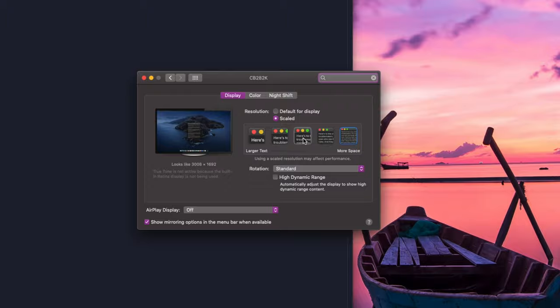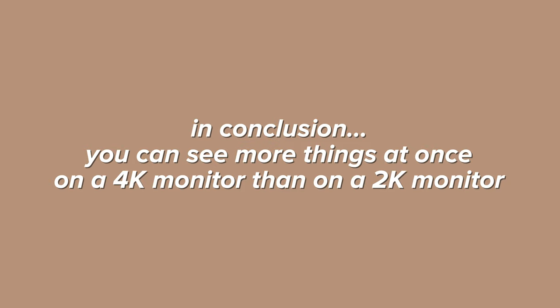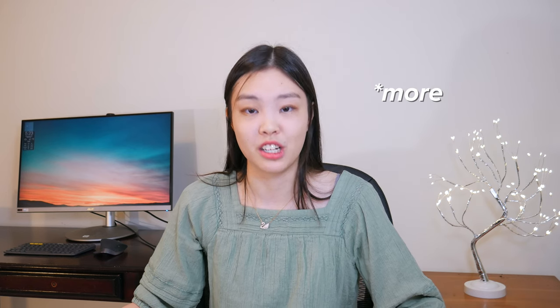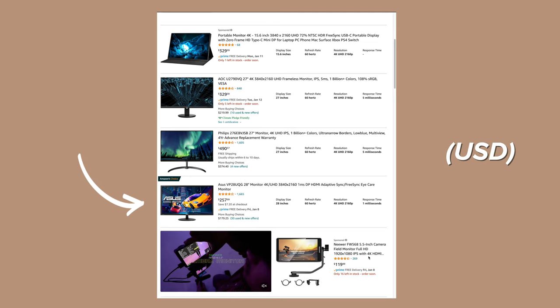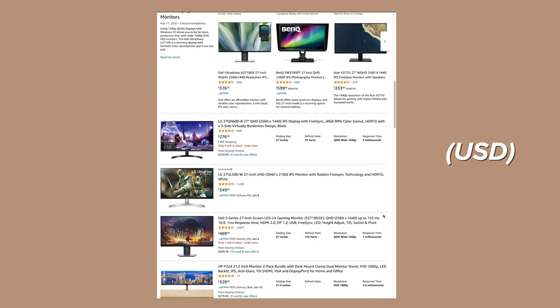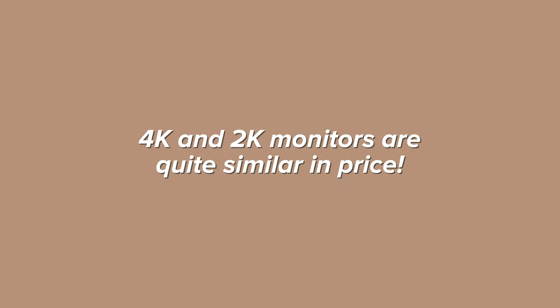I cannot comfortably see 114 lines of code, so I increase the display scale to where it's comfortable for me — and I can see around 88 lines of code at once comfortably, which is still more than 76, the maximum a 2K monitor can display. In general, a 4K monitor will allow you to see more things at once than a 2K monitor possibly could. Also, 4K monitors are really not that much more expensive than 2K monitors — 4K monitors are around $300–$400 with some around $200, while 2K monitors are also around $300 with some also in the $200 range, so price-point-wise they are quite similar.